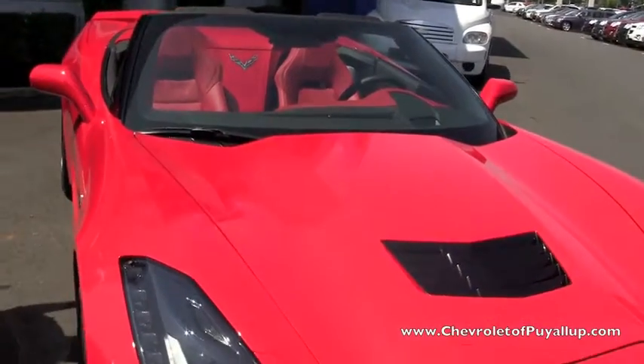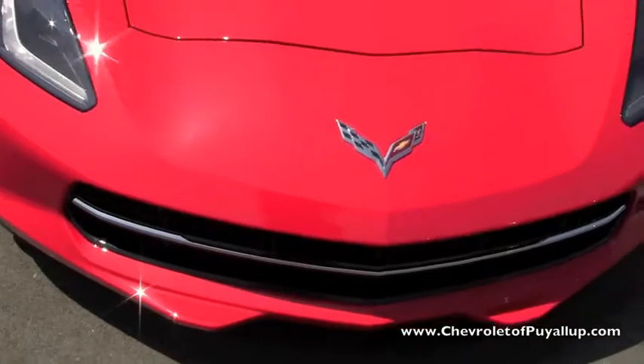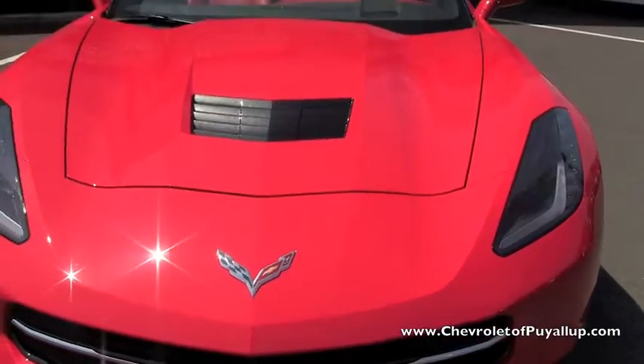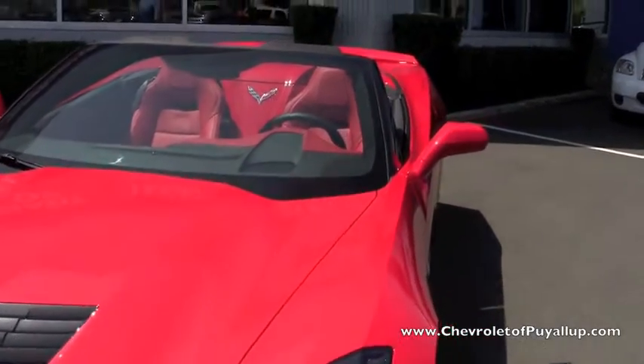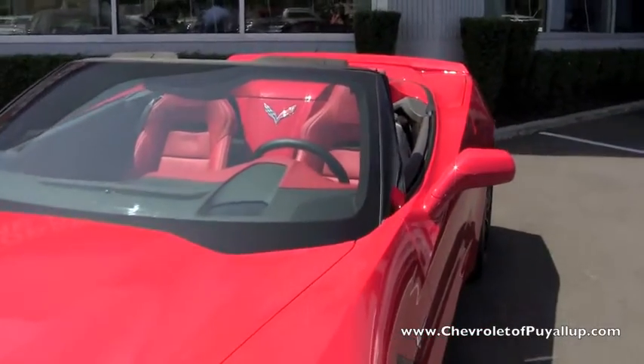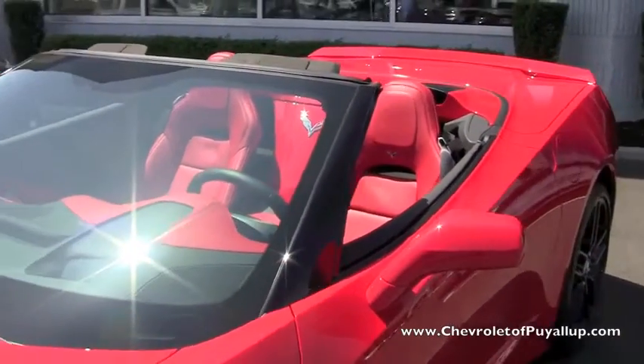This one here is actually one that we recently sold — a factory order for a customer. We've sold over 22 of the brand new Stingrays this year, and they're just really hard to get. This one has a Z51 sport package on it, and that again is very limited production on what they're building.